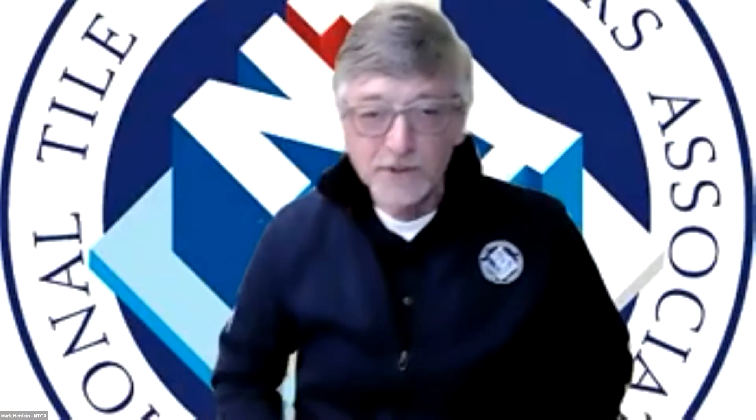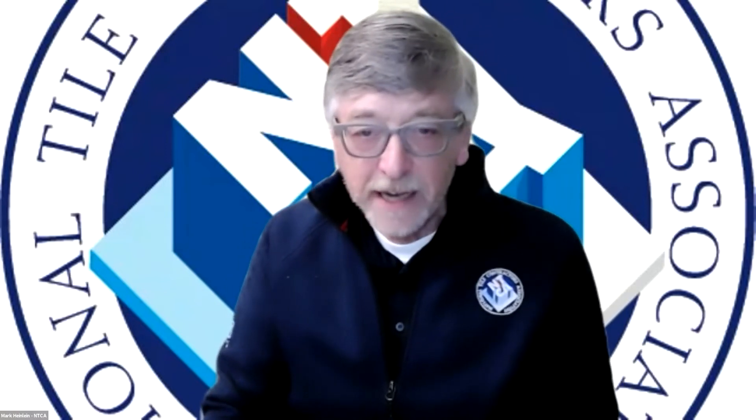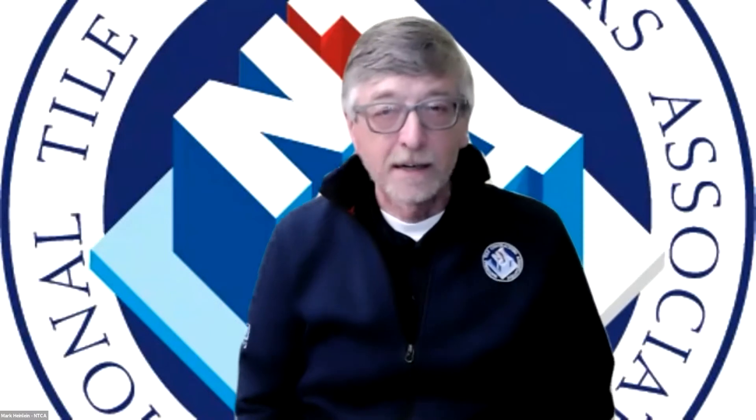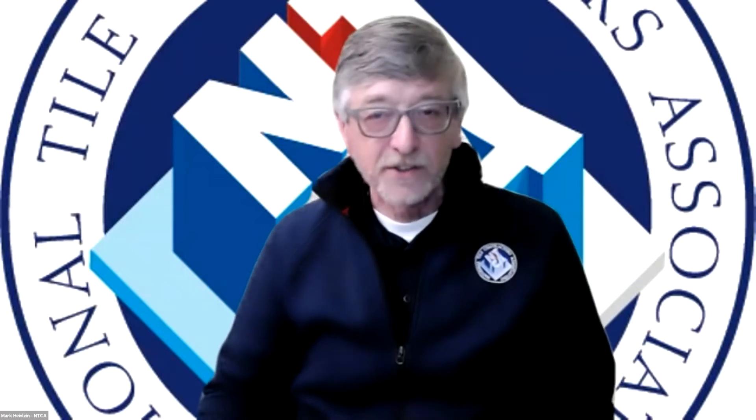Welcome to today's NTCA Roundtable Live. I'm Mark Heinlein with the National Tile Contractors Association. Today is January 13th, 2021. This is the first of many programs we'll be having this year — we'll have an average of two roundtables every month. Today's topic is submerged installations.